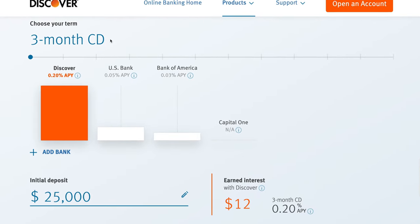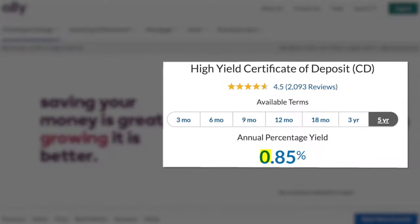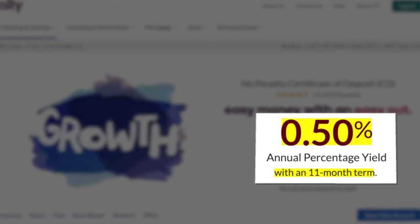Both companies also offer CDs or certificates of deposit, starting at a 3-month option and going up to 5 or 10 years. They offer pretty similar rates on shorter-term CDs — both offer 0.2% on a 3-month CD — but for a 5-year CD, Ally Bank offers 0.85% while Discover offers just 0.6%. Ally Bank also offers a 0.05% loyalty reward when you renew your CD, a Raise Your Rate CD, and a No Penalty CD at 11 months at 0.5% that lets you pull money early without a fee. I would give the CD category to Ally Bank.